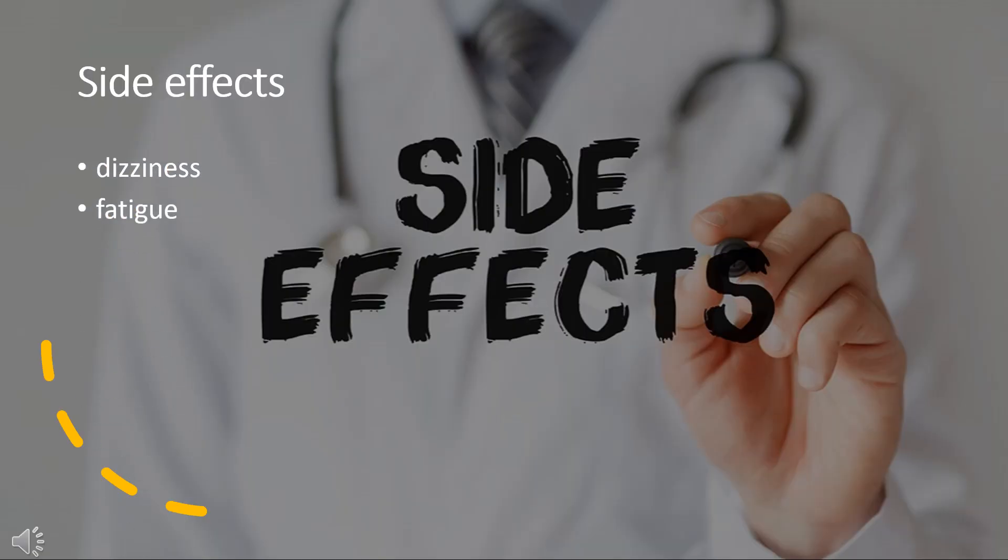Side Effects. The most common side effects include dizziness and fatigue.